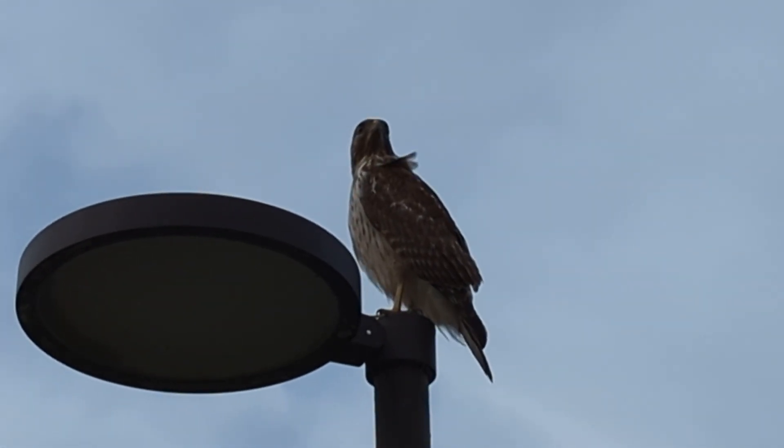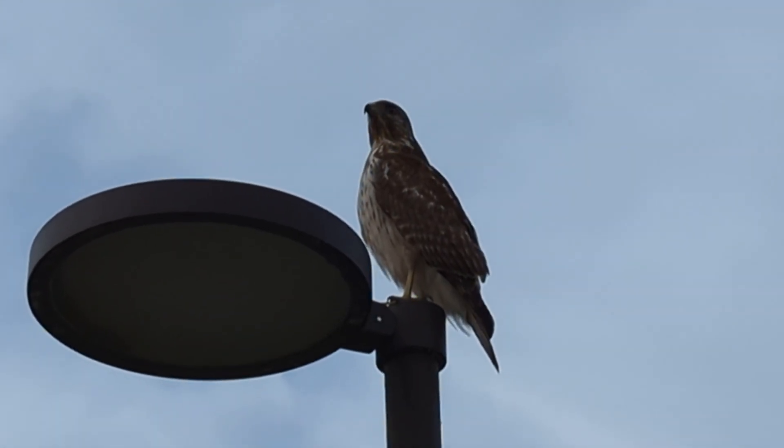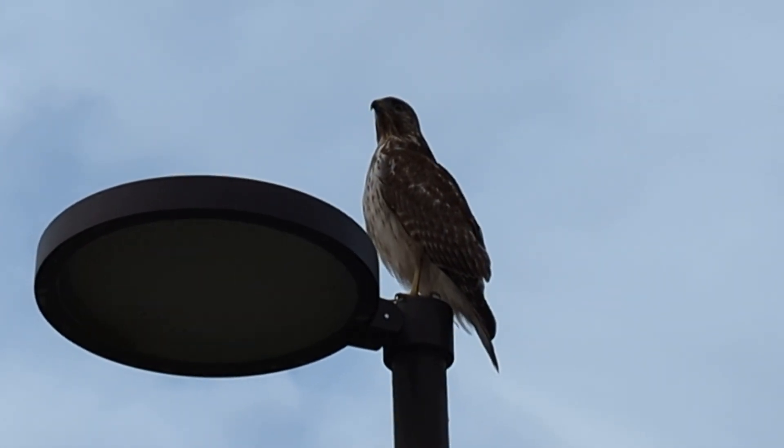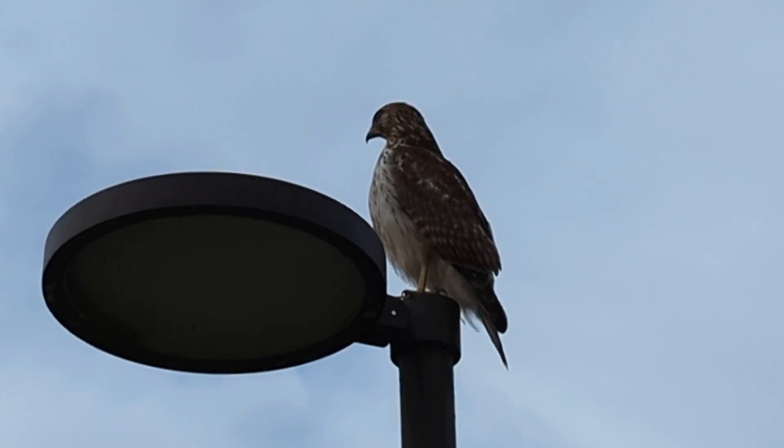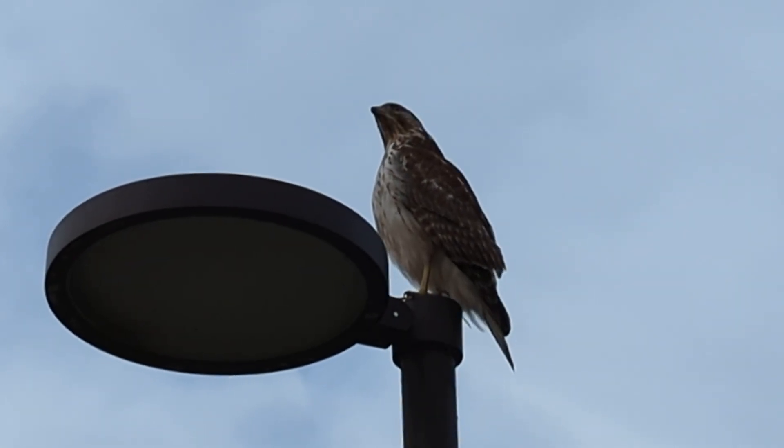Good afternoon, everybody. This is Care Mart's Archives. This is a red-shouldered hawk that was crying out, most likely to a mate, and it's on top of a light pole here at Solari Park.